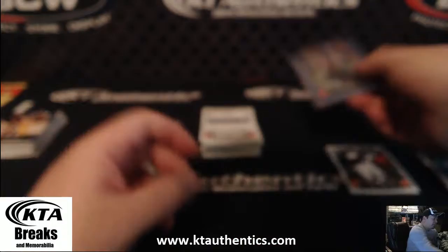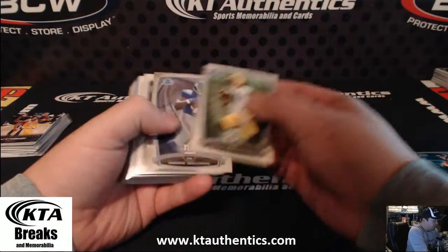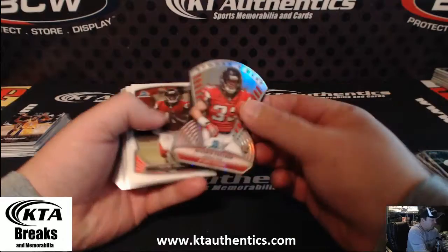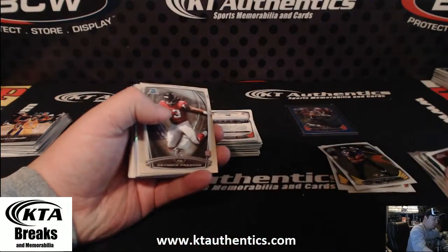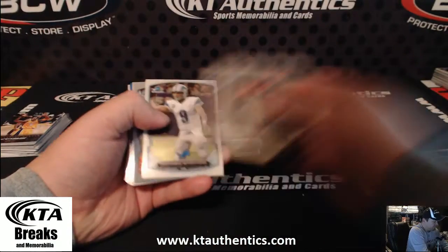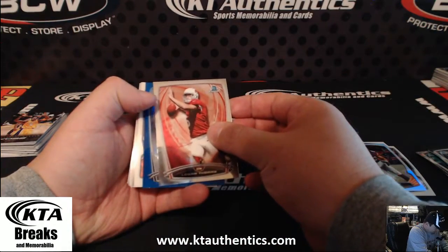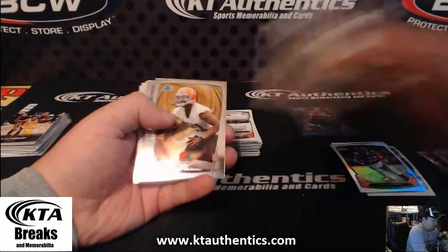I usually send the hits and the autos — inserts and autos. Is this an auto? Nice, you got a blue auto, sir. Die cut — Devonta Freeman. Congratulations on that one.